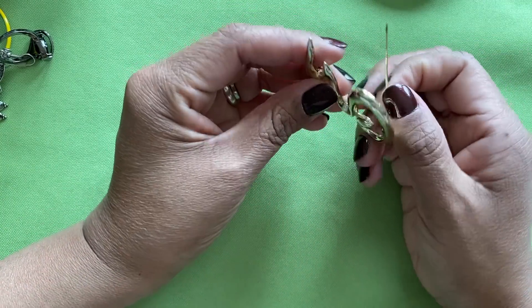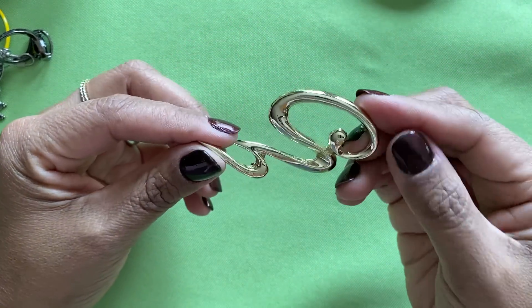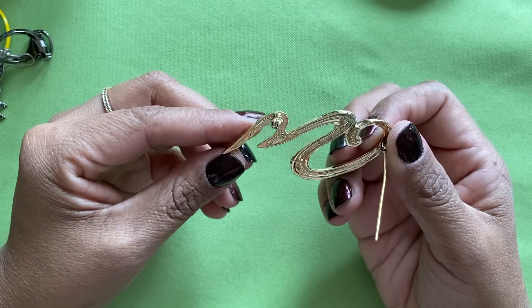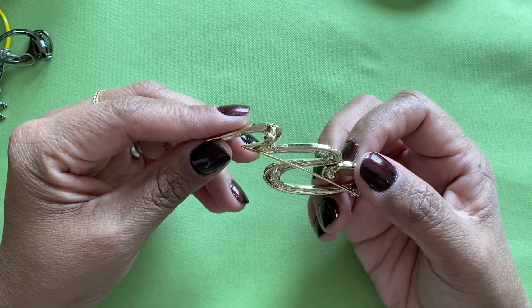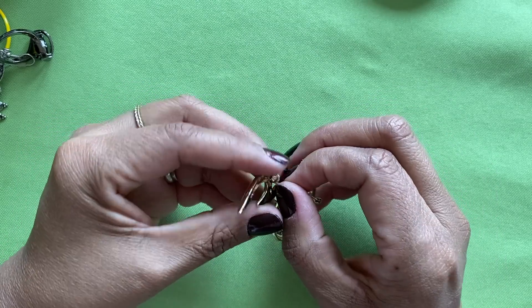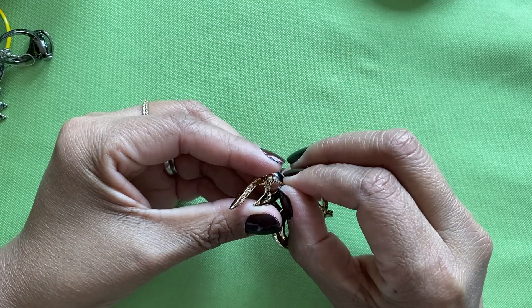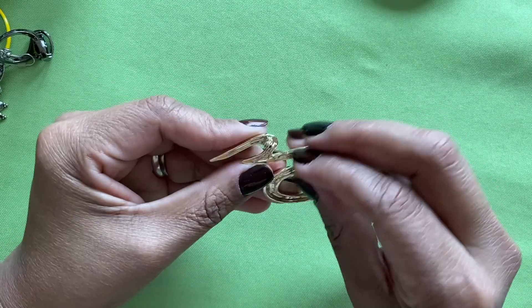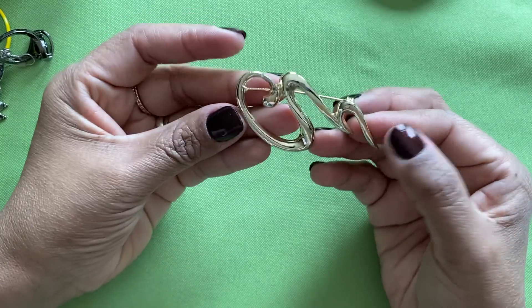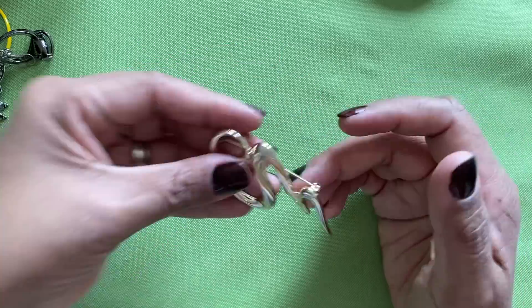Here is a brooch — that one's kind of fun, very 80s, very gold, and really shiny gold tone. Let's see if the pin mechanism goes in — it is, so that's a really good, really fun brooch.